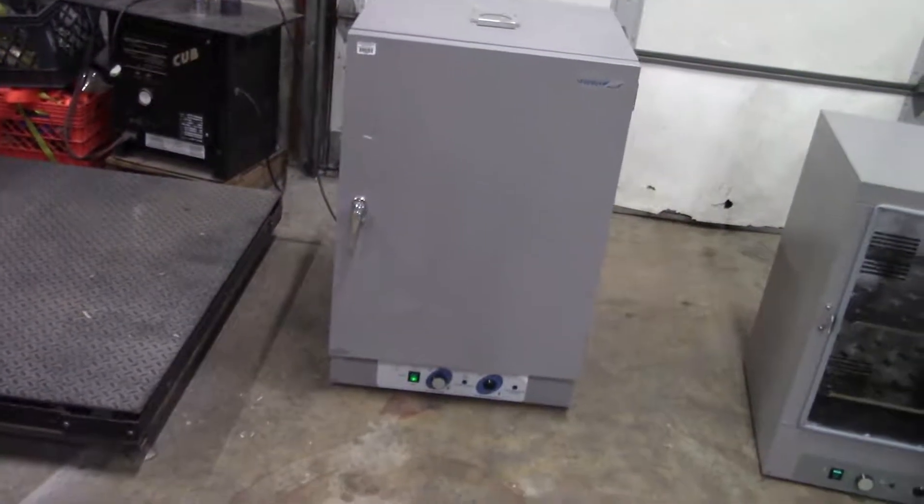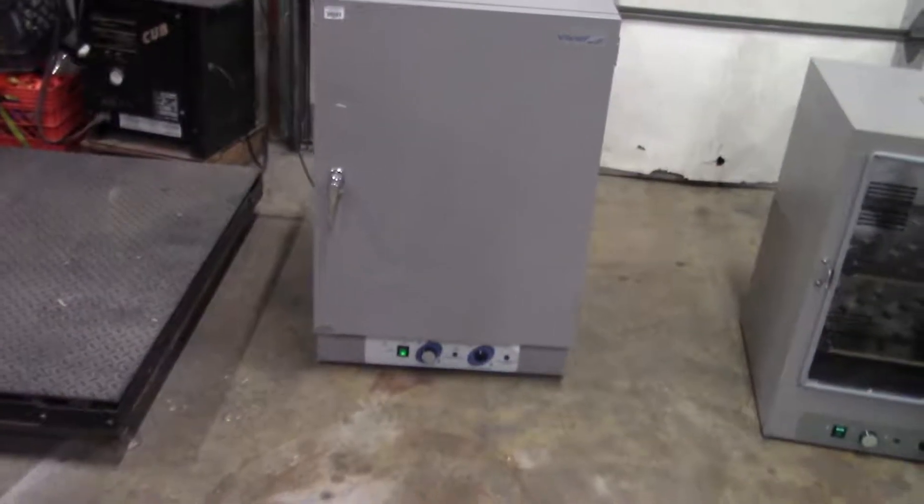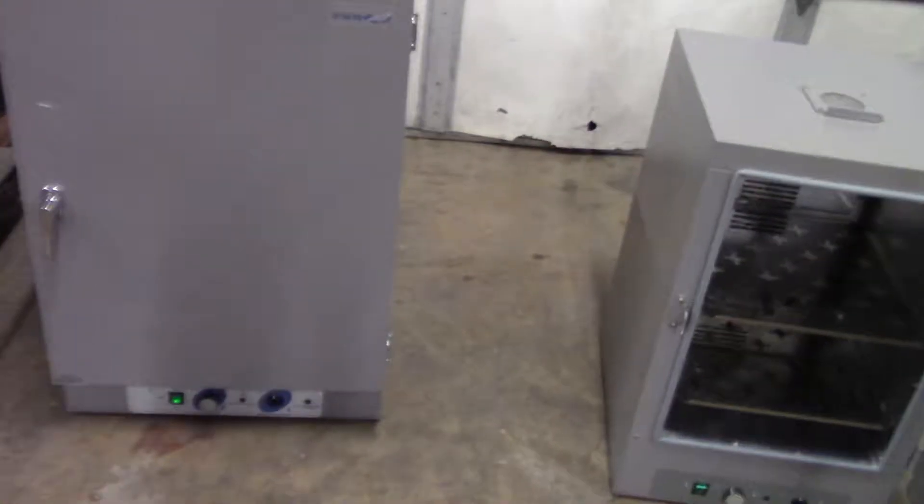Hi, this is Jim from HitechTrader. This is a VWR forced air oven manufactured by Sheldon Labs, model 1327F.